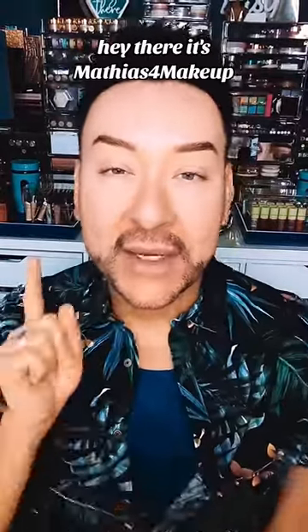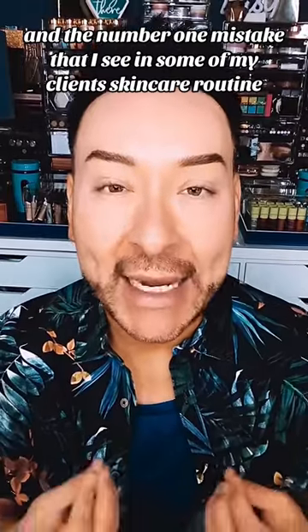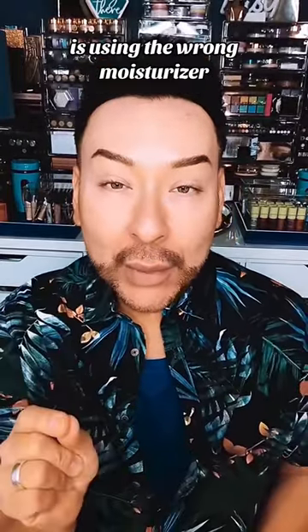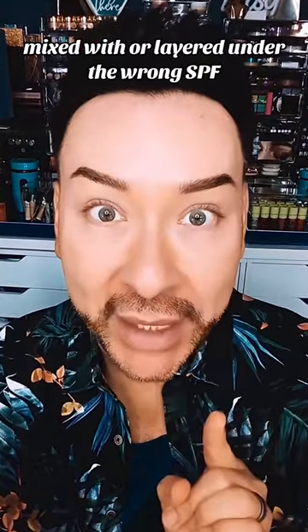Hey there, it's Matthias for Makeup, and the number one mistake that I see in some of my clients' skincare routine is using the wrong moisturizer mixed with, or layered under, the wrong SPF.